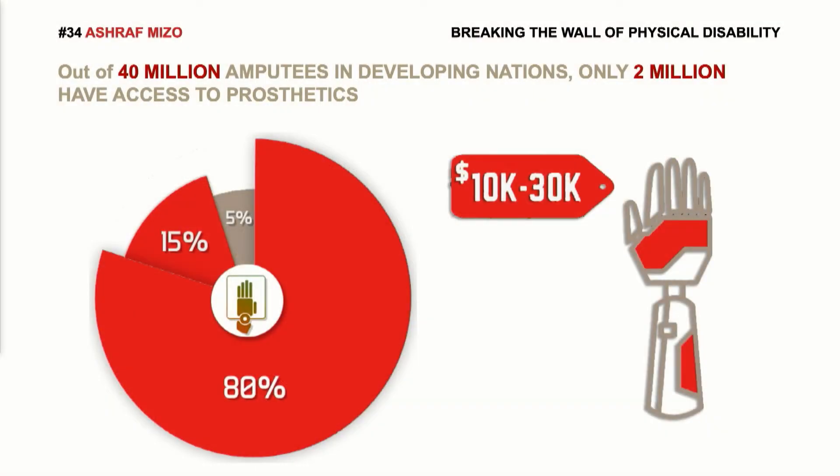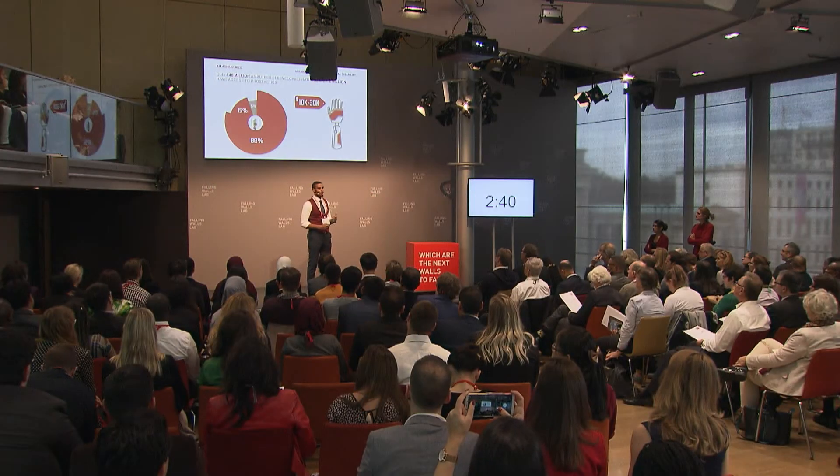Access to prosthetics is such a global problem. According to Limbs International, the WHO estimates that there are 40 million amputees in developing countries. Shockingly, only 5% of these amputees have access to any type of prosthetics. 80% can't afford to buy prosthetics, and 15% who can't afford to buy don't have access to prosthetics providers.